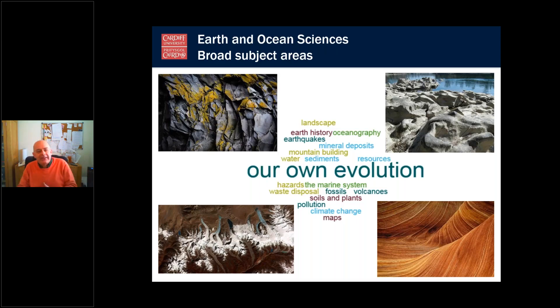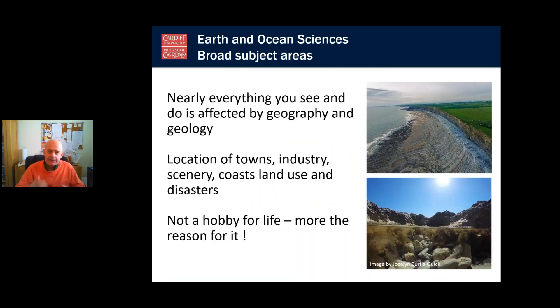The broad subject areas that the school covers range from landscapes, earth history, mineral deposits, fossils, volcanoes, soils and plants, geomorphology, and even our own evolution. Nearly everything you see and do around you is affected by geography and geology — where towns are located, scenery, coasts, land use, where we build various structures. It's often said that it's not a hobby for life, it's more the reason for life.